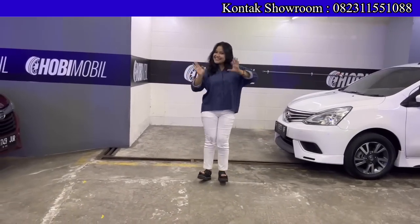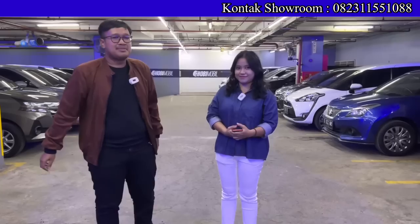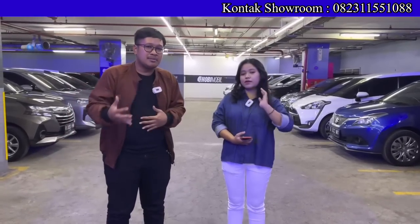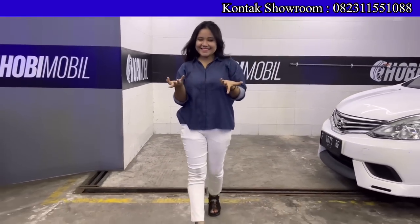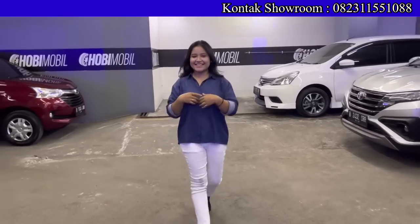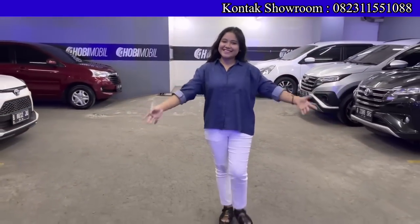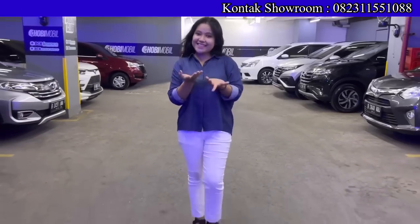Buat teman-teman yang belum tahu, alamat lengkap showroom-nya ada di Mangga 2 Square, lantai LG, blok D, lot 1-2. Teman-teman tinggal cari di Google Maps, tulis saja 'Hobi Mobil', langsung ketemu. Tapi lebih enak bisa janjian dulu kalau mau konsultasi atau tanya-tanya promo. Nomor telepon Mbak Diva: 0823-155-1088, aktif selalu. Lengkapnya ada di atas video dan di deskripsi.